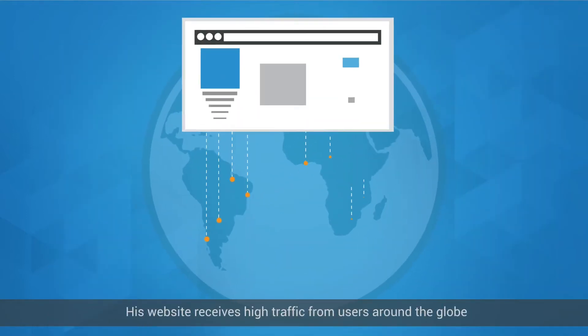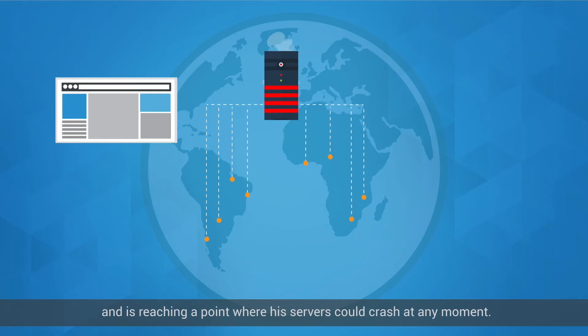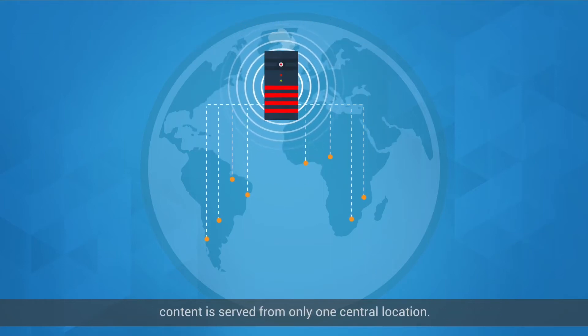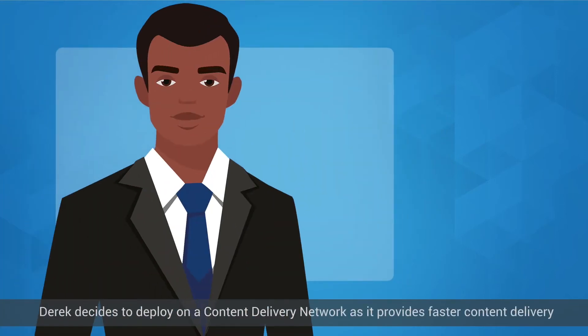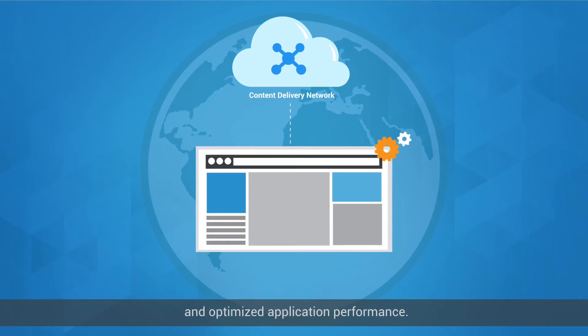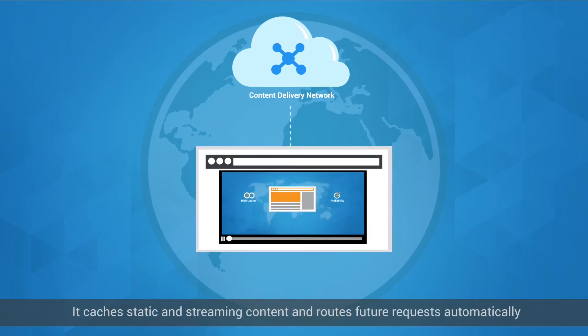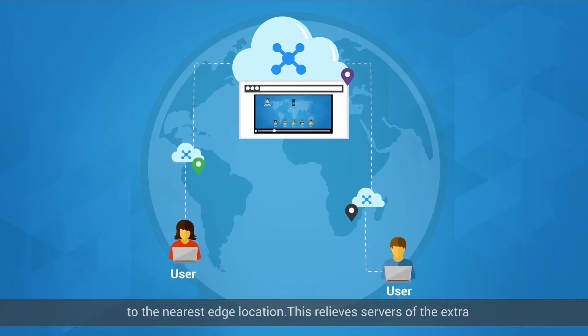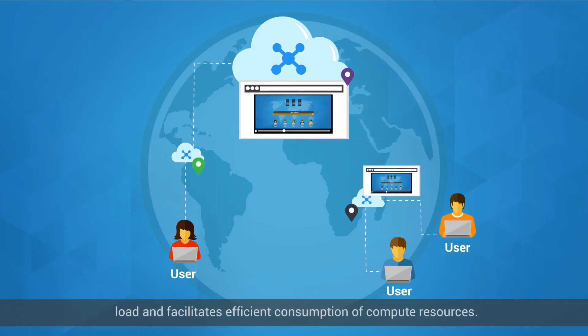His website receives high traffic from users around the globe and is reaching a point where his servers could crash at any moment. User experience is burdened by slow load speed and latency problems as content is served from only one central location. Derek decides to deploy on a content delivery network, which provides faster content delivery, optimized application performance, caches static and streaming content, and routes future requests automatically to the nearest edge location. This relieves servers of the extra load and facilitates efficient consumption of compute resources.